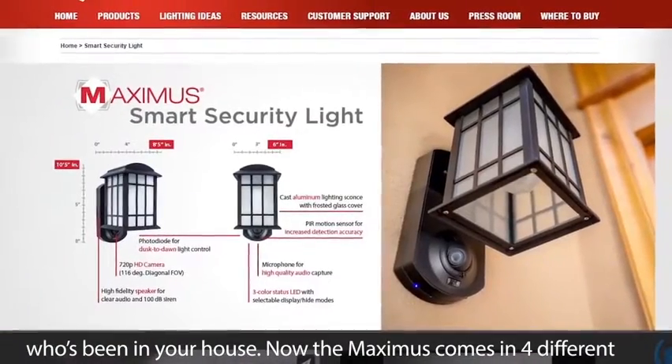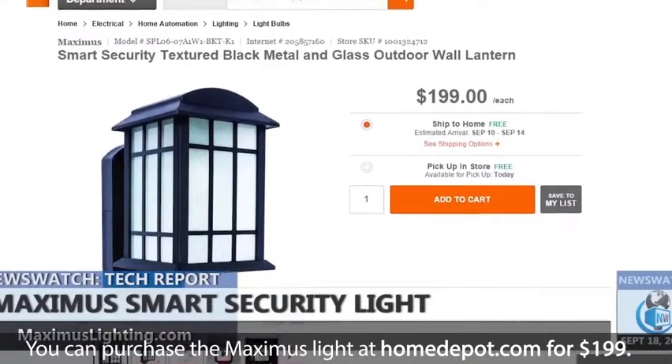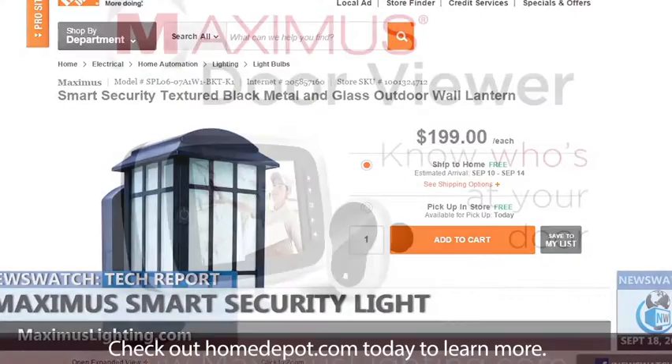The Maximus comes in four different designs with more coming soon, including a companion light. You can purchase the Maximus light at HomeDepot.com for $199. Check out HomeDepot.com today to learn more.